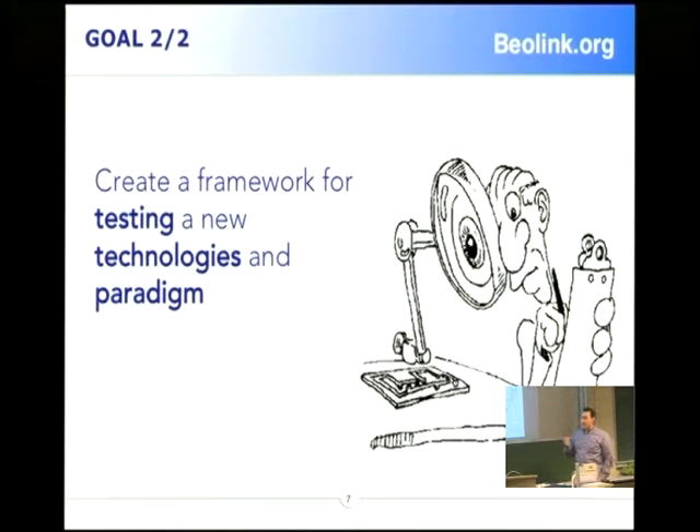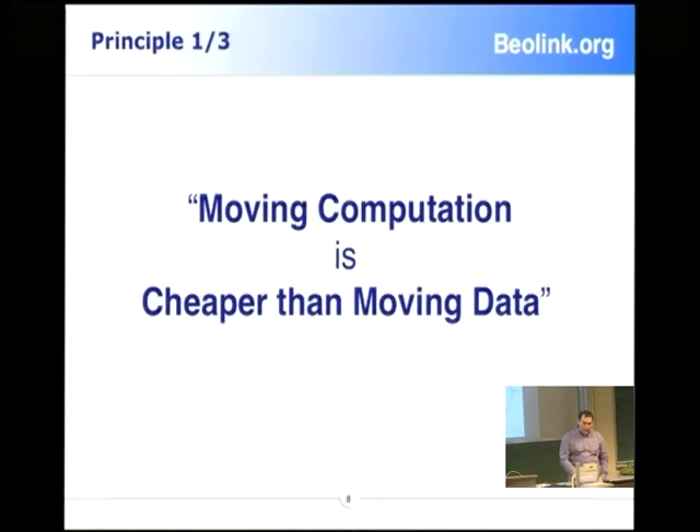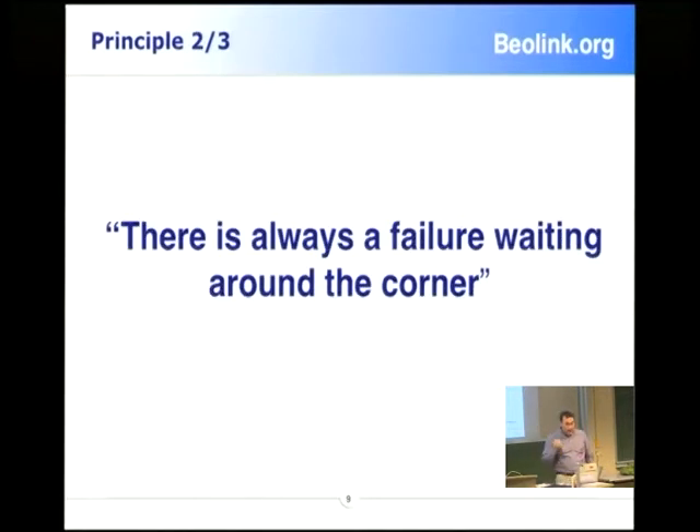We started the project because we want to test and find new technology, new parities. The first parity, which is quite famous, is the concept: moving computation is cheaper than moving data. The second comes from Amazon: there is always a failure waiting around the corner.